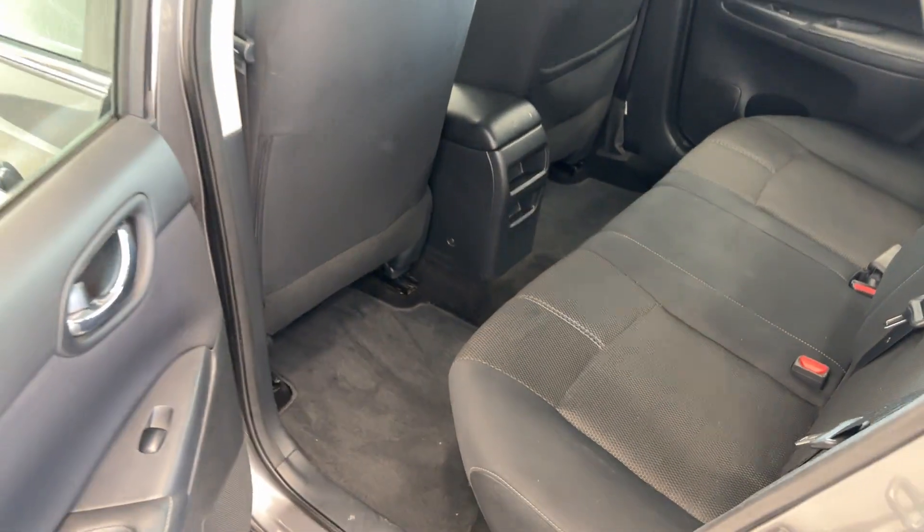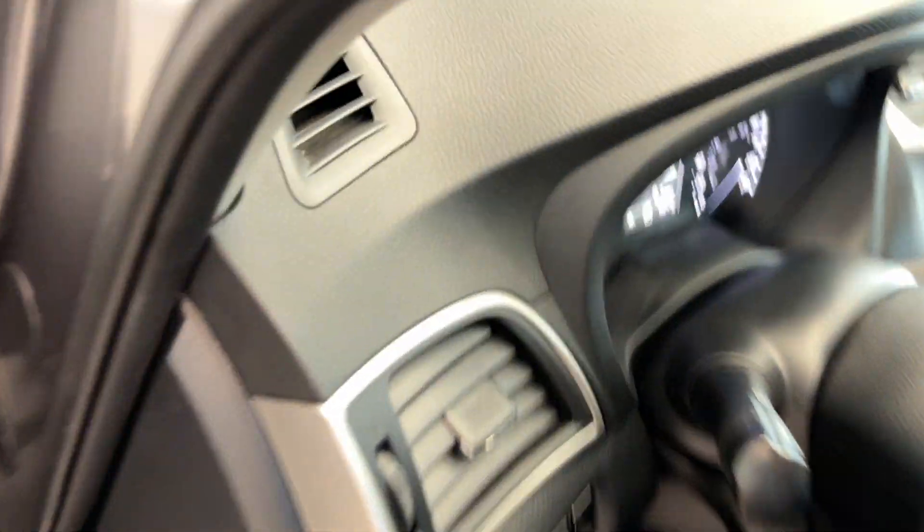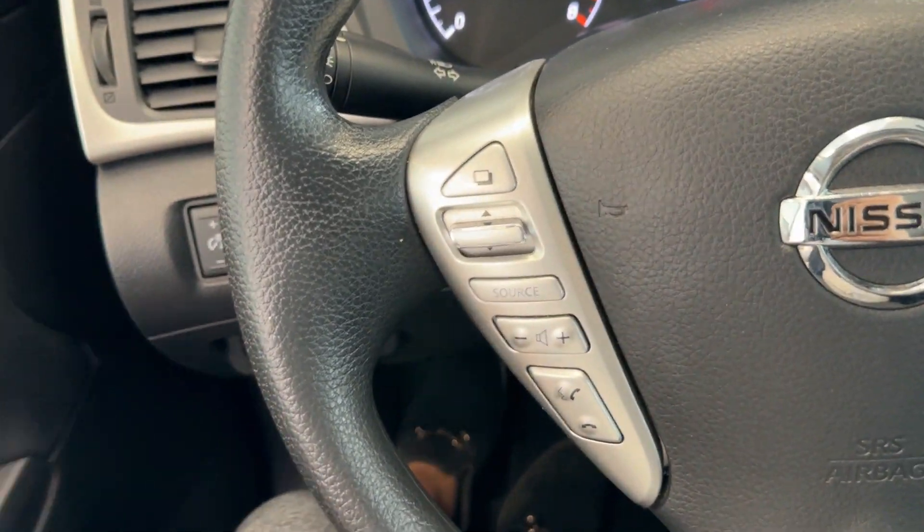You have a cloth interior seat which is so comfortable and lots of room for the rear passengers. Cloth interior on the front as well, very roomy and spacious on the inside.